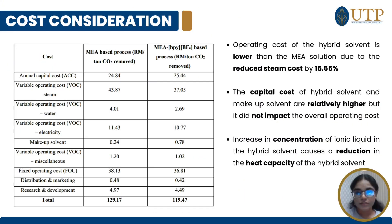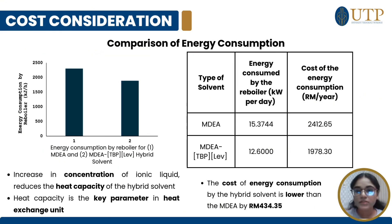Moving on to cost considerations, based on a literature study conducted, the operating cost of the hybrid solvent is lower than MEA solution by 15.55% due to reduced costs, even though the hybrid solvent has a higher capital cost. It has been studied that increasing the concentration of ionic liquid in the hybrid solvent can cause heat capacity to reduce. Based on our study, the cost of energy consumption by the hybrid solvent is lower than MDA by RM434.35 due to lower energy consumption by the reboiler, therefore proving our hybrid solvent is highly commercializable since it is able to reduce the energy penalty.